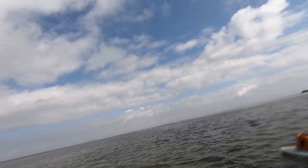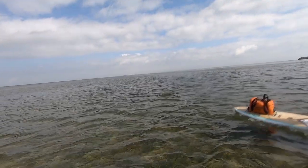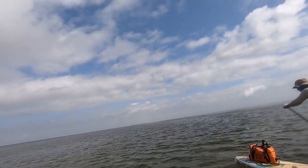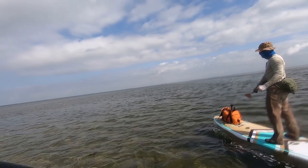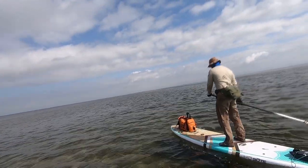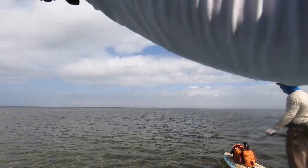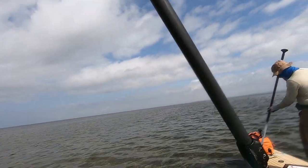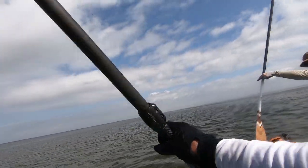So where are we heading? We're trying to go to that middle island over there — Johnson Key. And there's a raised platform apparently that we can sleep on tonight. The water out here is crazy shallow. This is the deepest spot so far and it's only about three feet.